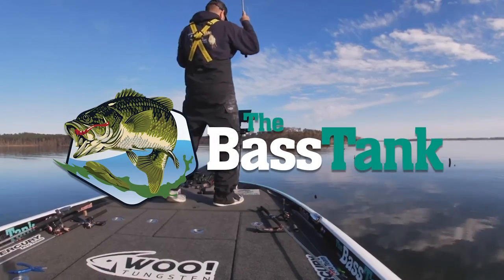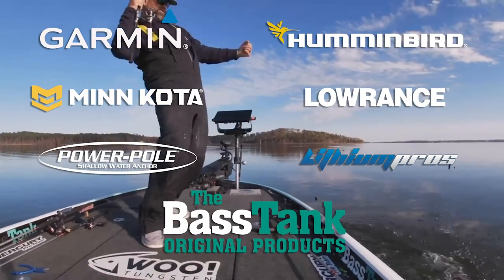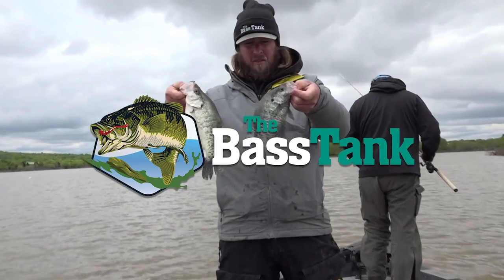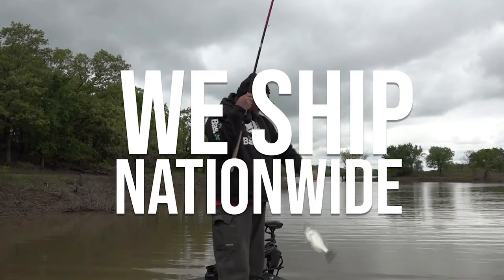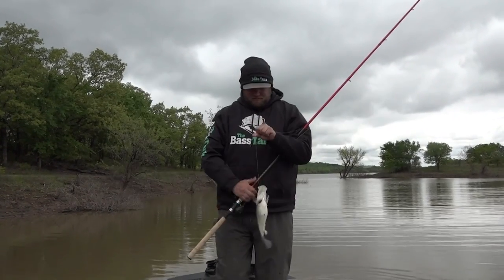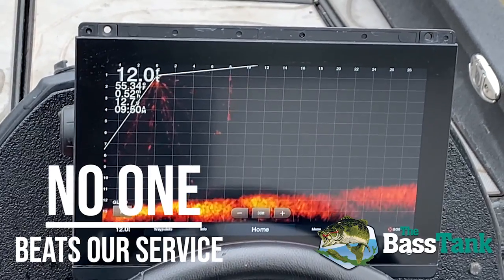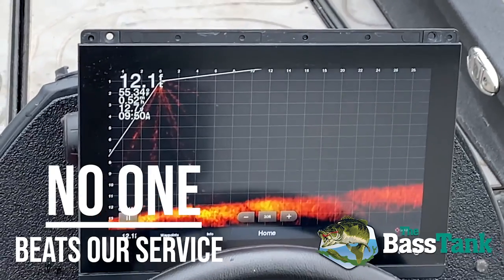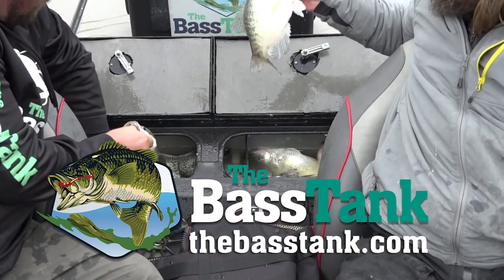Whatever brand of fishing electronics you're looking for, we carry them all. If you're looking to buy from experts, you found the right place. Need financing? We've got it. Need nationwide free shipping? We have that too. No one, and I mean no one, beats our service and expertise before, during, and after the sale. Buy with the Bass Tank today at thebasstank.com.